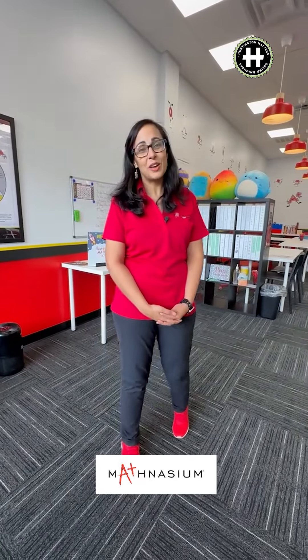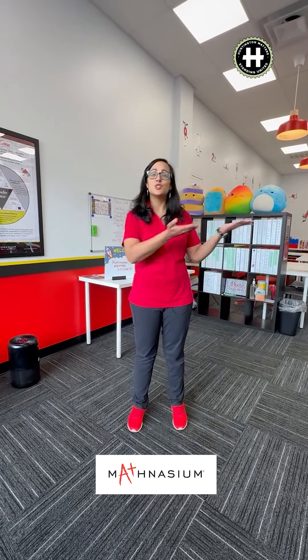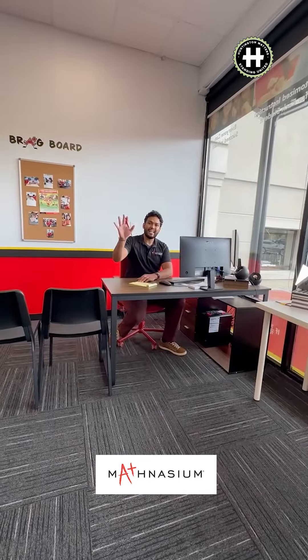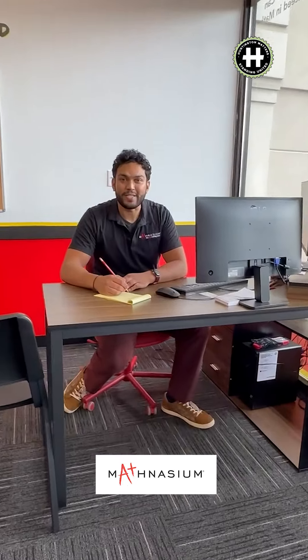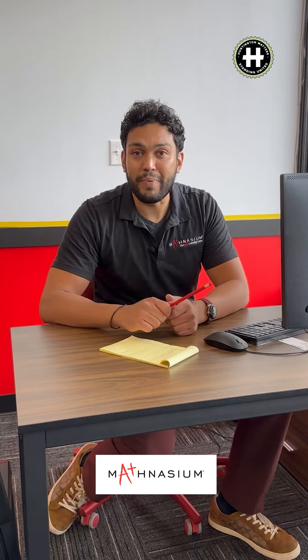Hi ladies, welcome to Mathnasium of South Huntington. We're so happy to have you. Welcome to our center. I'd like to introduce you to our center director, Naka. Hi guys, I'm Naka. I'm going to be your center director. I hope you guys are ready for an exciting day of fun math tricks. Make sure to grab your binders and we'll get started.